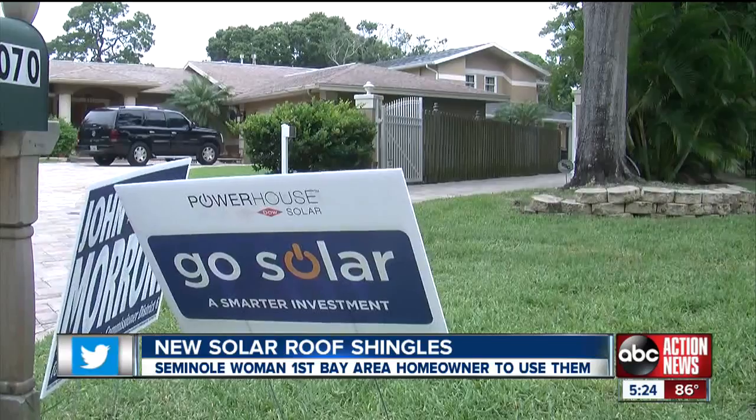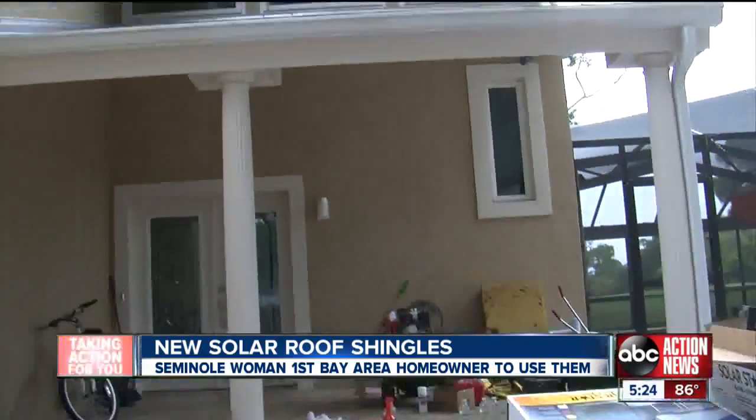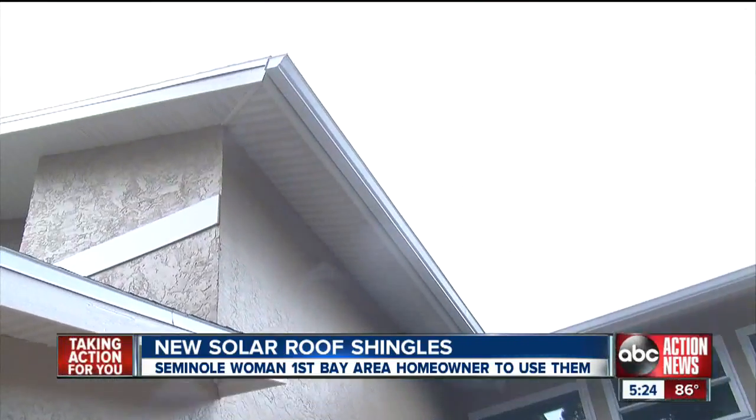A first-of-its-kind technology is getting ready to power a Bay Area woman's home tonight. As our Bill Logan found out, one woman is set to become the first homeowner in our area to harness sunshine for power with her roof shingles. Over on Oakhirst Drive, the renovations on Karen Alfala's dream house are almost done, and she couldn't be happier.